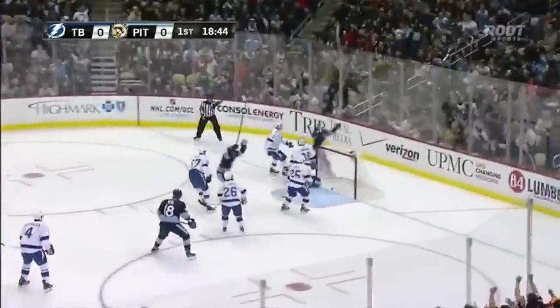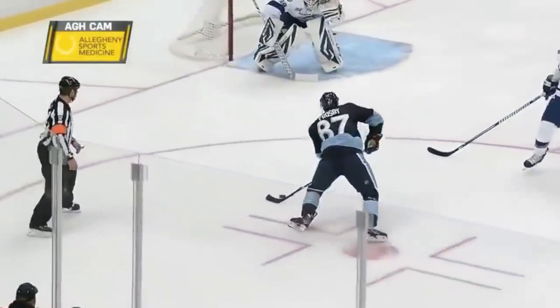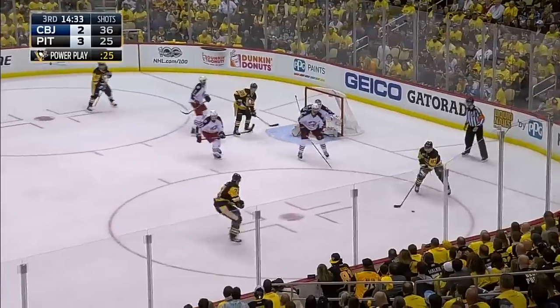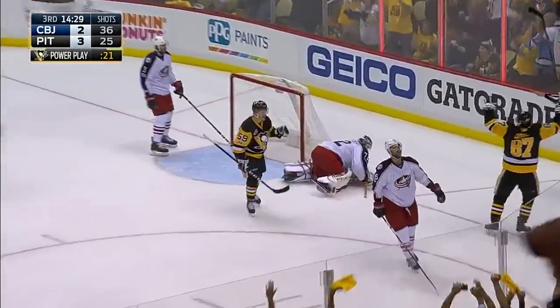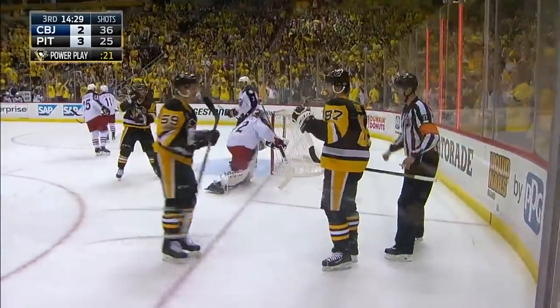And Crosby — the shot — he scores! Beautiful edge work by Crosby. The quick shot over the right shoulder of the 6'6 netminder. Perfect shot up high from a wicked angle.